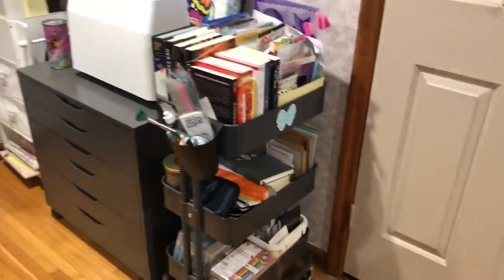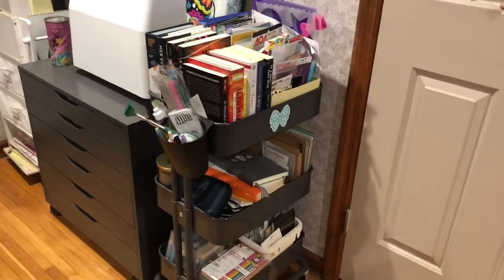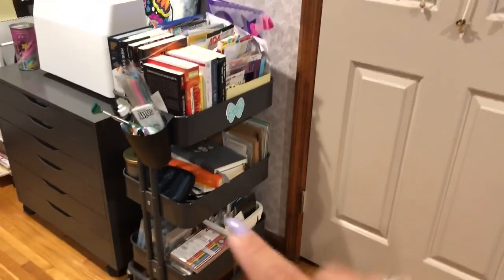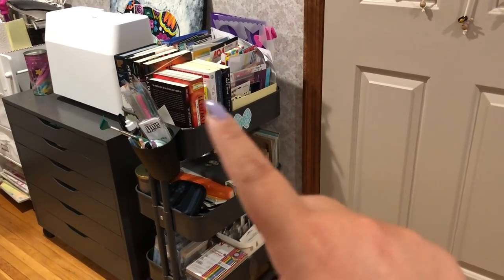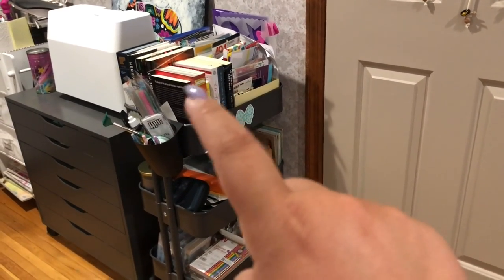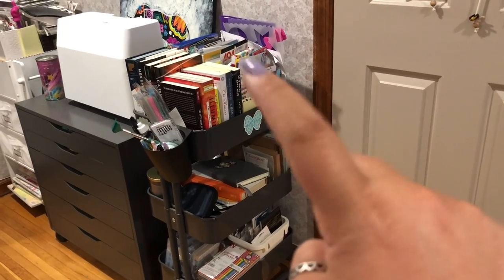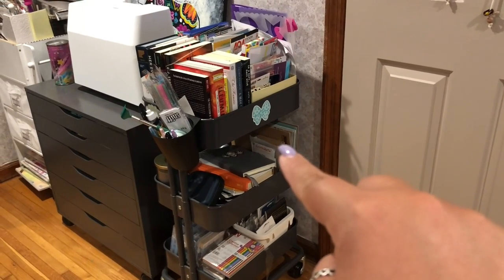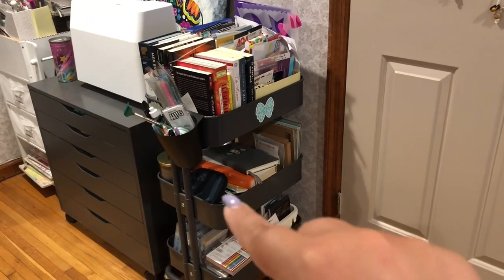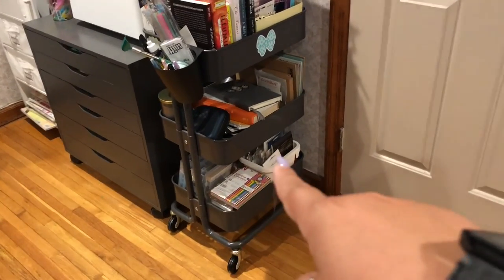I have two RASCOG carts. Here is one of them. I can go into these in more detail if you want in another video — let me know. This cart is the planner, scrapbook, and reading cart. The top shelf has books I want to read next, and then there's a whole bunch of planner stickers and calendar stickers. The middle shelf has my wedding smash book that I've been working on, my bullet journal, my current read, my hard drive, and a candle.